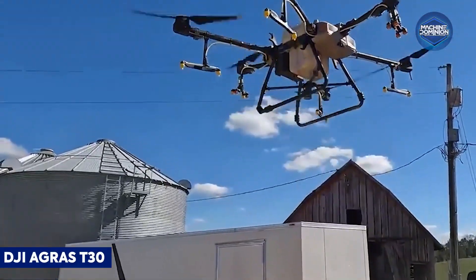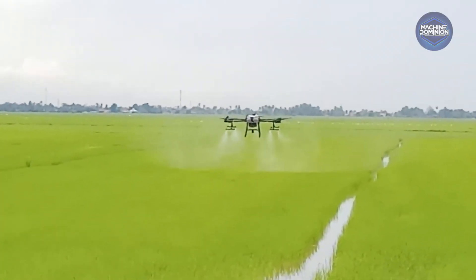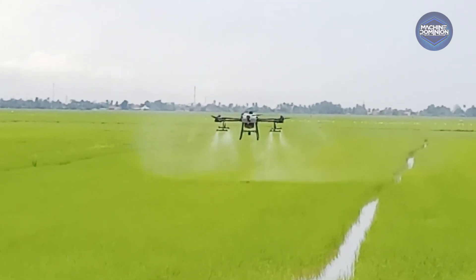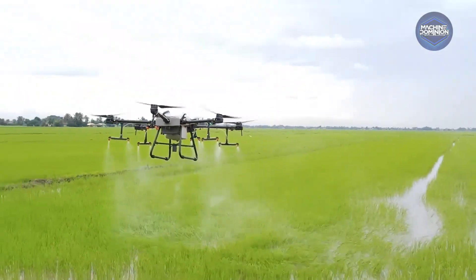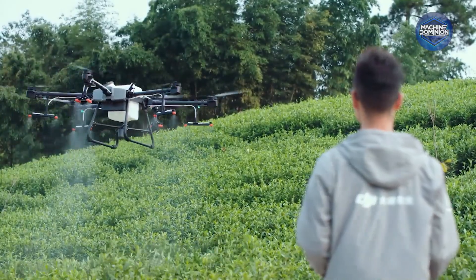This drone carries a 30-kilogram tank across 90-meter swaths, covering 40 acres per hour. With omnidirectional radar and RTK planning, it efficiently handles spraying or spreading work, reducing fertilizer use and boosting productivity.